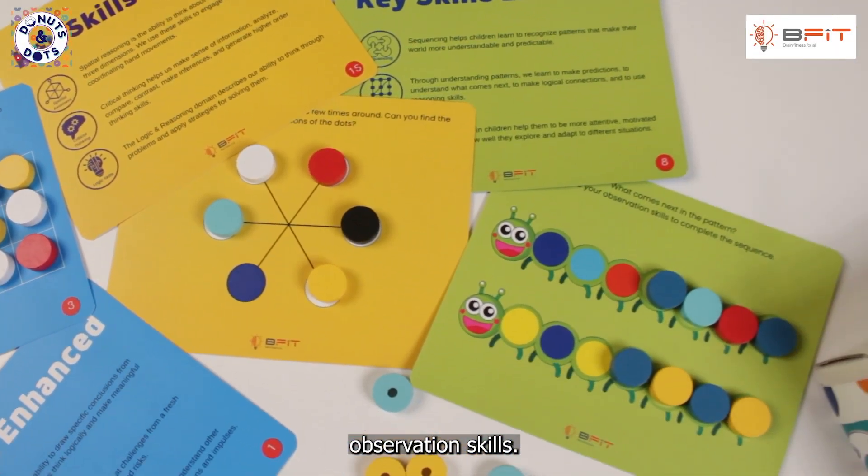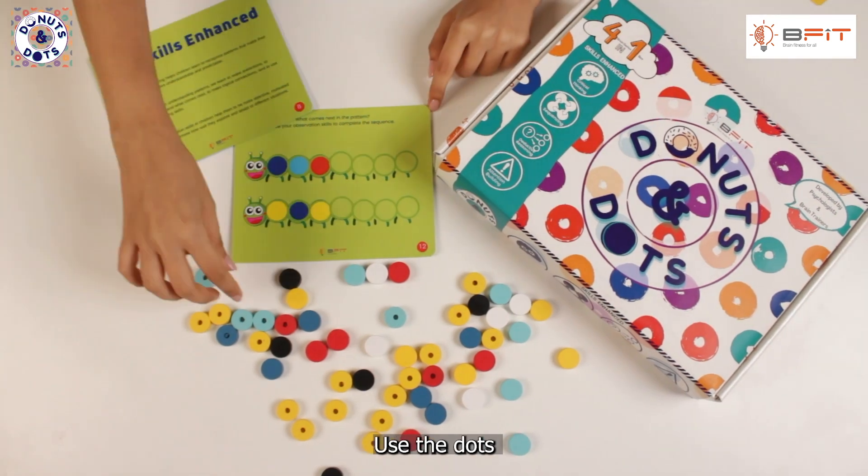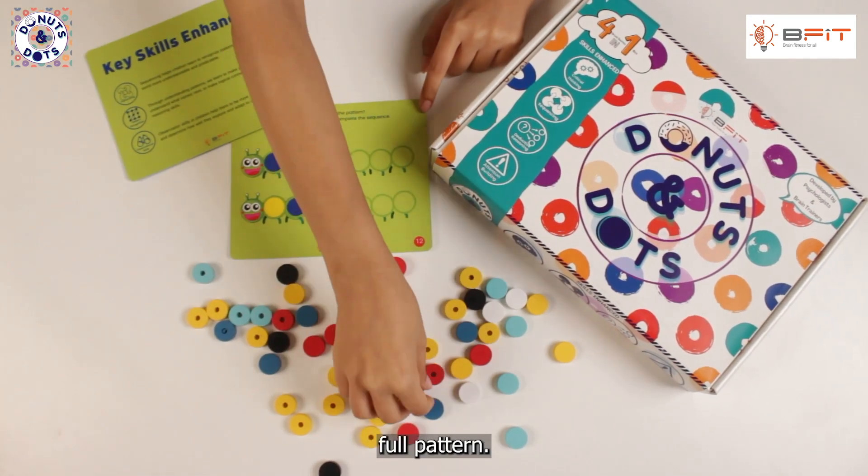Let's test those observation skills. Look at the pattern on the card and guess what comes next. Use the dots to complete the sequence and reveal the full pattern.